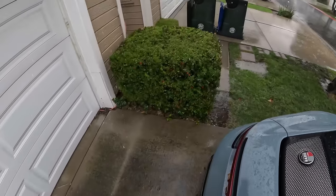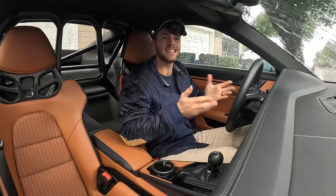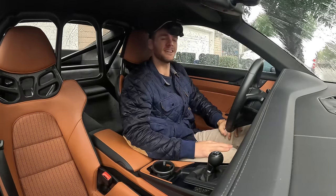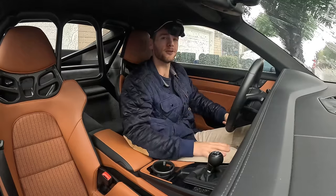Hey, cabin crew! Thank you for joining me for this day-in-the-life video with the Porsche 911 ST. In this video, I want to see, especially in conditions like this, if you can daily drive a vehicle of this caliber, this sporty pedigree.